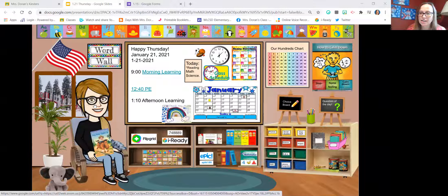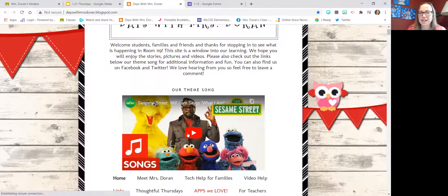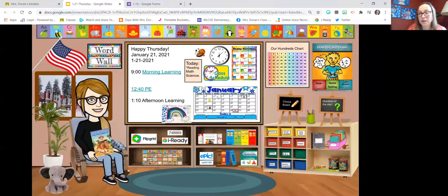My kindergartners are very independent at doing this now. Each morning we say good morning to one another and we spend about a half an hour doing that. The very first thing that we do is we dance, so at nine o'clock when I open up the classroom, this song is going and we are singing and dancing. By the time the song ends, everybody is here and I've had really great attendance.